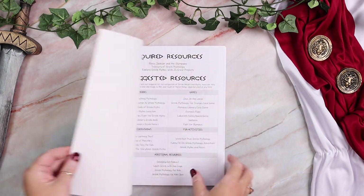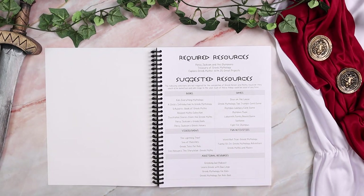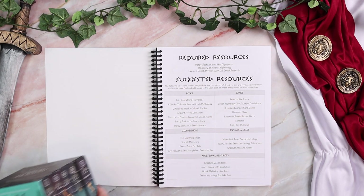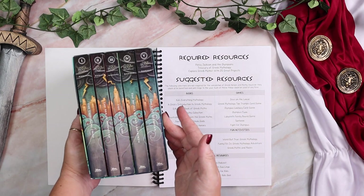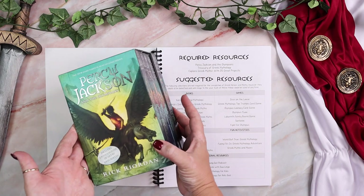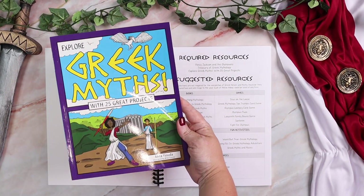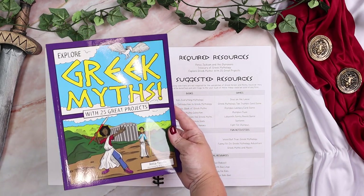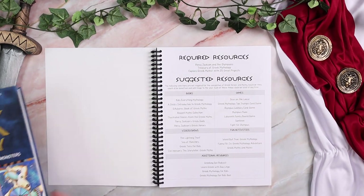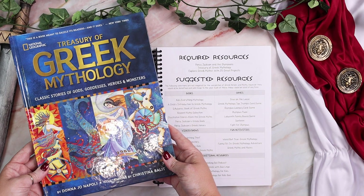Greek heroes and myths only requires three resources, and one resource you could kind of get away without — I'll explain more about that later. The three resources you need include the Percy Jackson and the Olympians book set; you will need all five because you'll be reading them all. You will also need Explore Greek Myths: 25 Great Projects — this is the one you can get by without. And then the National Geographic Treasury of Greek Mythology.